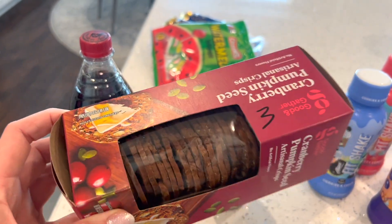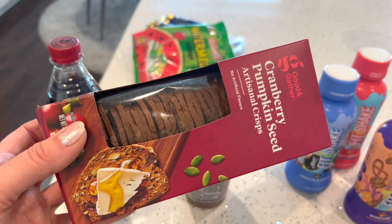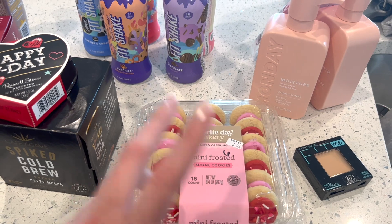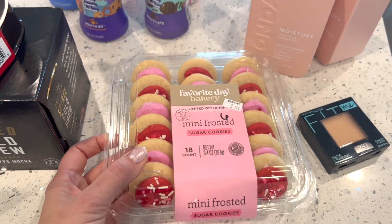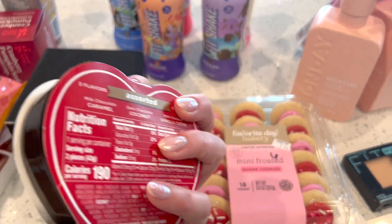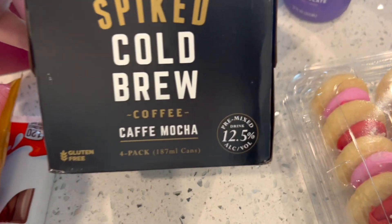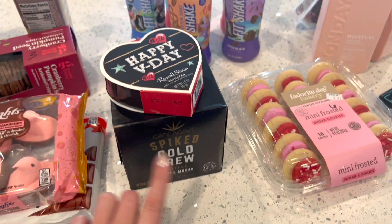I picked up these crisps — three points per serving, basically a point each — I love them with goat cheese. Everything else here is for my husband for Valentine's Day. I'm building a little goodie bag. He loves iced sugar cookies, so I got these minis — two cookies for six points. I got him a little Stover's heart chocolate, and a spiked cold brew — one can is only five points — though I need to make sure he knows it's spiked before work!